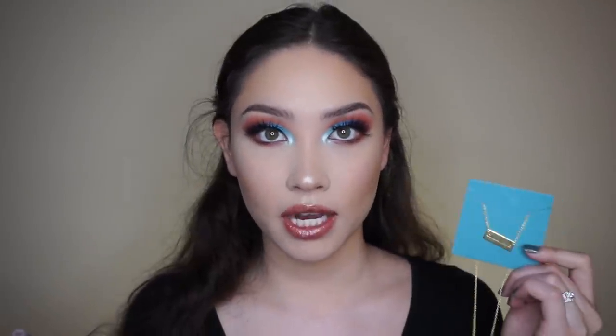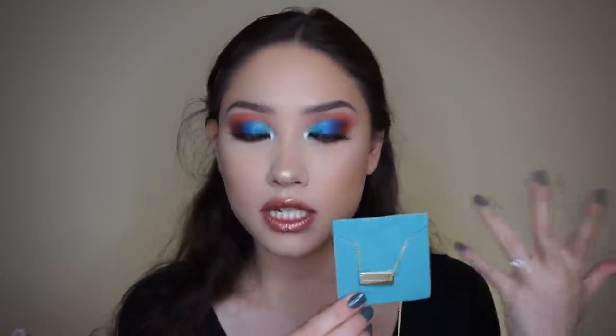All of my jewelry that I got is gold plated. The jewelry is 925 sterling silver, but I got mine gold plated. You can have either rose gold or gold, and I'm a gold type of girl, so I just went with that.